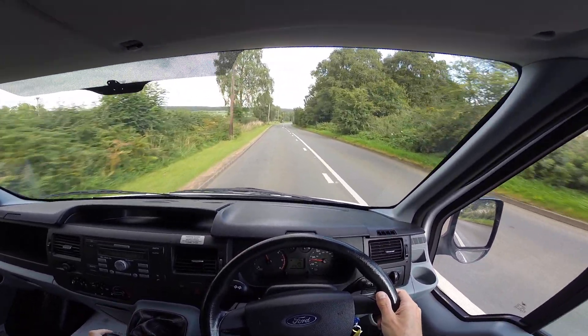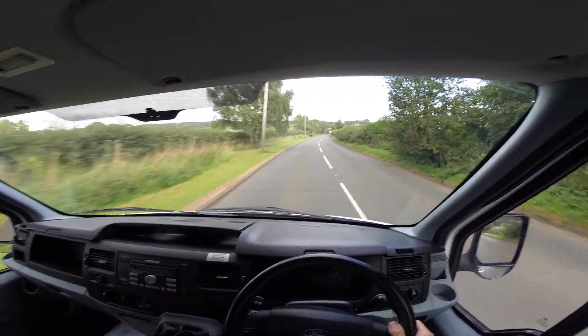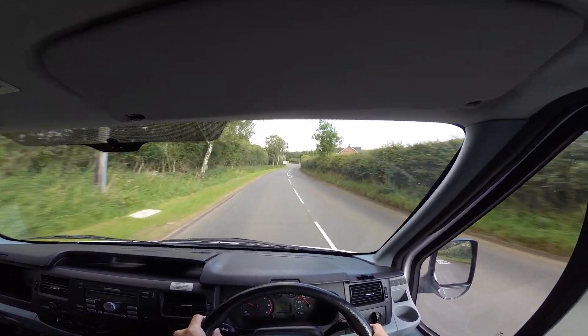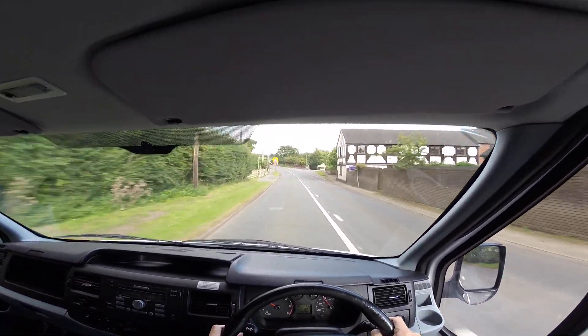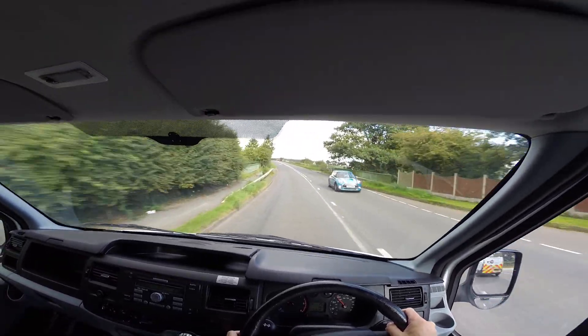It picks up really well. Gear change is nice and precise, nice and solid, clutch is nice and soft. Cabin noise is very good, it's nice and quiet with no road noise. This one's also got a heated front windscreen, which is quite nice.